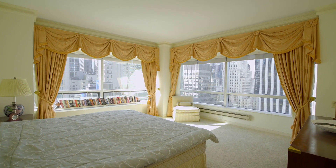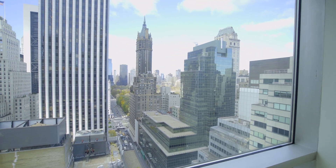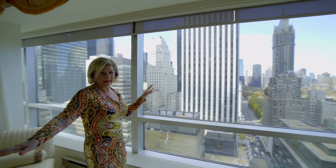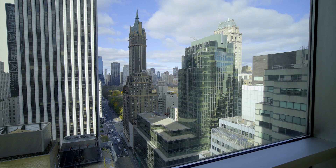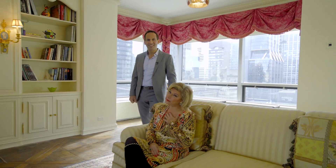Look how sweet the main suite is — totally sweet. Think about waking up every single morning and seeing Central Park right in front of you from your bed. It doesn't get better than that. This is absolutely elating. I love this view.